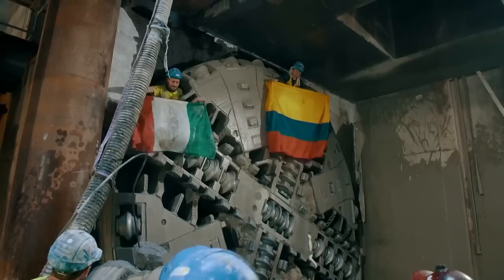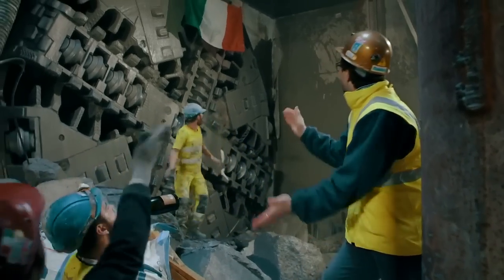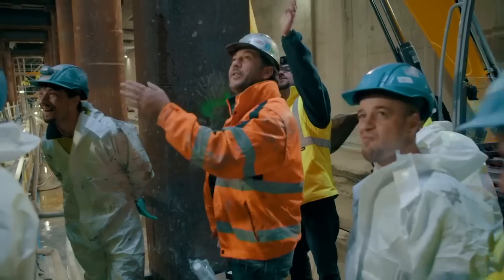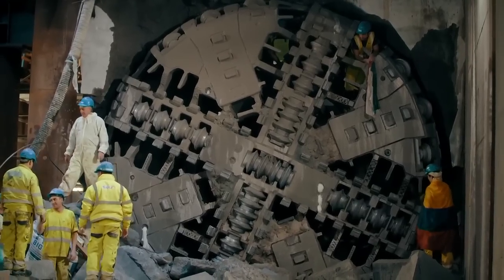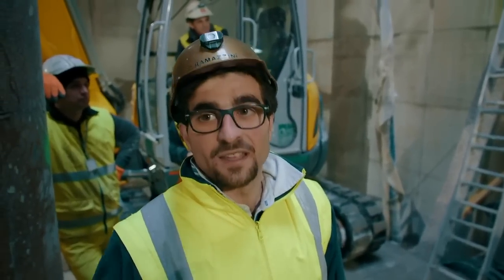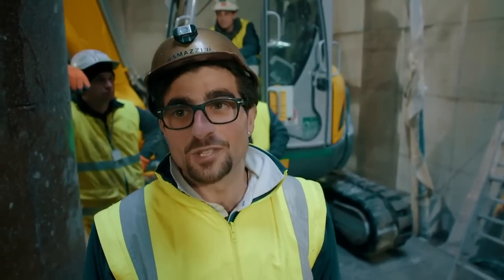Success. The tunneling team breaks through and joins up with the station crew for the first time. But for Claudio, the hard work doesn't stop here. 'All the pressure is gone now, just for a few hours,' he says, 'and then again pressure because we have to push the tunnel boring machine to the other side of the station.'